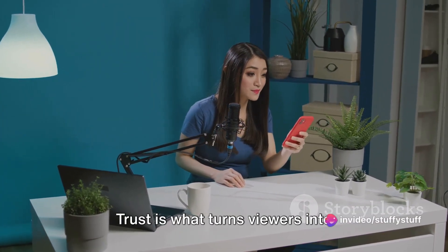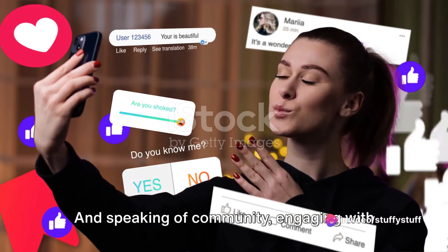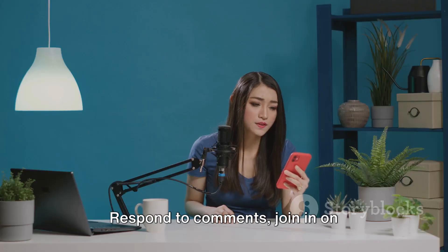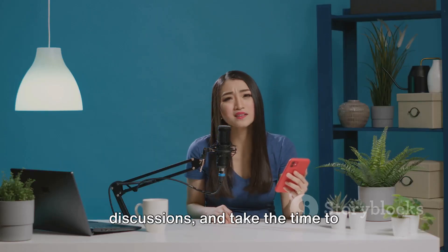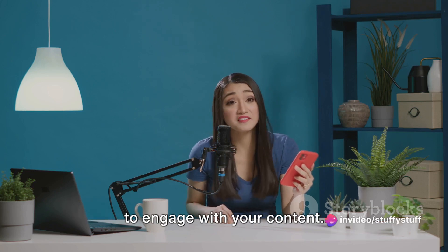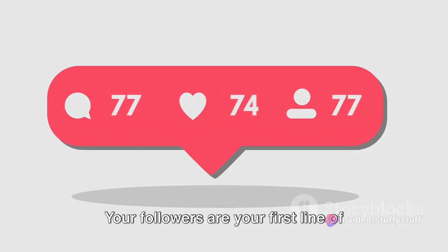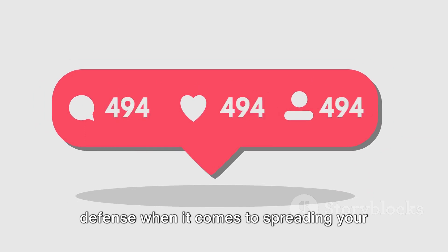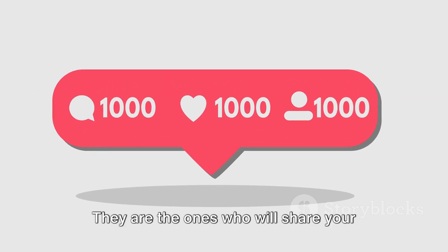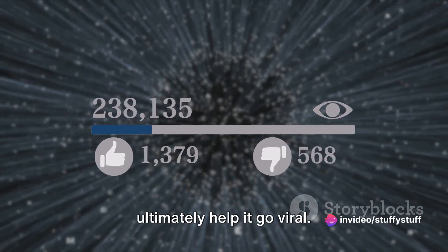Trust is what turns viewers into followers, and followers into a community. Engaging with your followers is just as crucial as posting content. Respond to comments, join in on discussions, and take the time to acknowledge those who are engaging with your content. This isn't just about being polite — it's about building relationships. Your followers are your first line of defense when it comes to spreading your content far and wide. They are the ones who will share your videos, advocate for your content, and ultimately help it go viral.